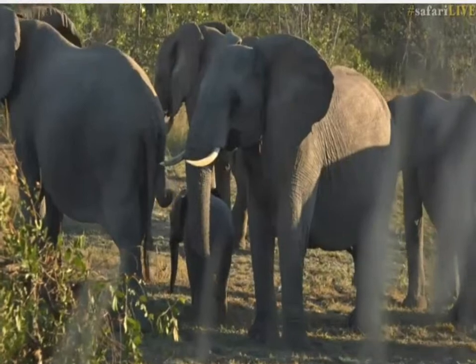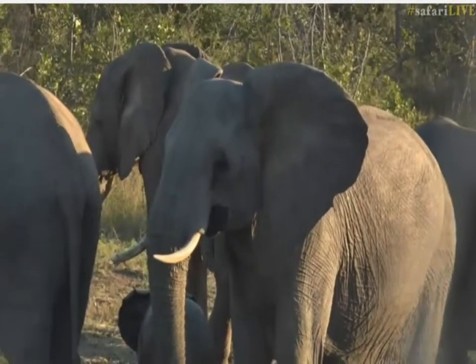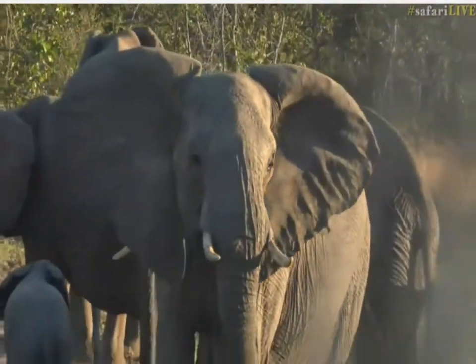I'm just going to keep my voice down now and let them see if they're going to move off. Look how amazing — all the babies are in the middle and all the adults are to the edges.